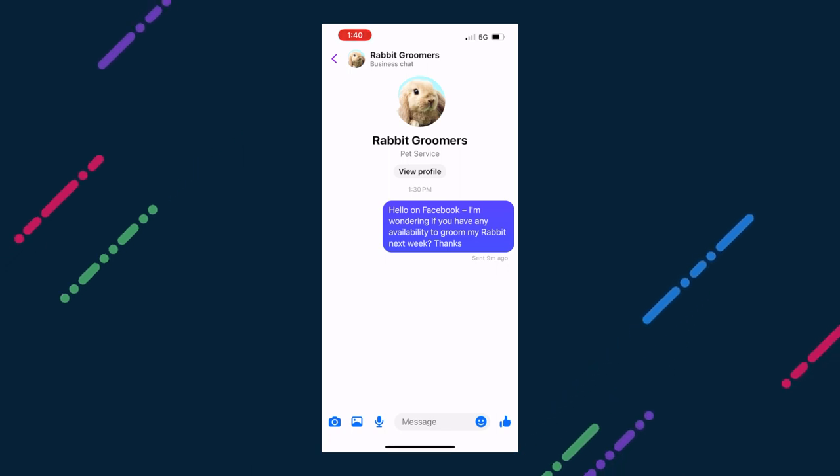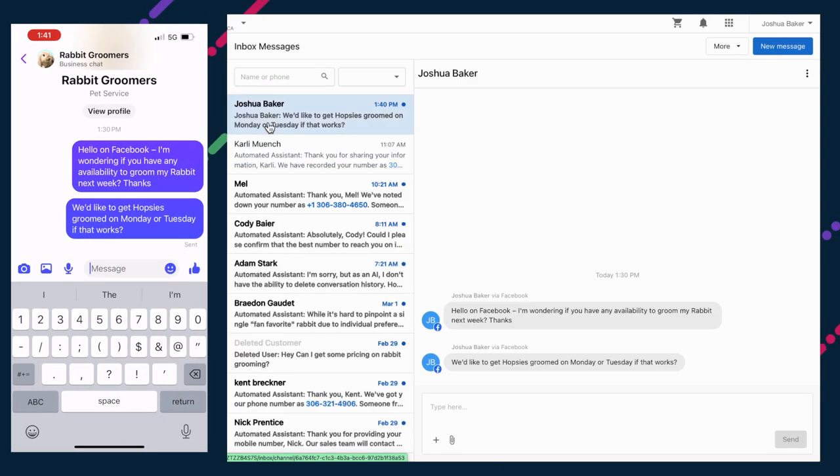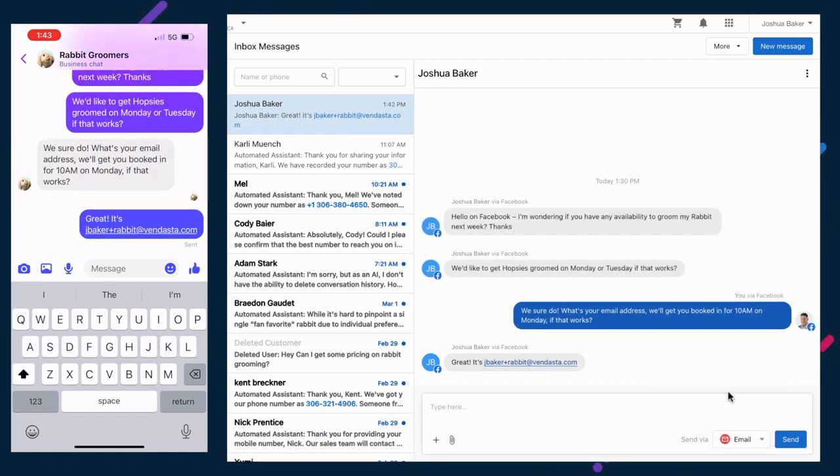The team has been working hard to bring more channels into the central communication hub. Within the next few weeks, two new channels will become available to SMBs: Facebook Business Messages and email.